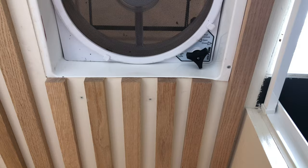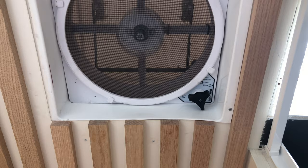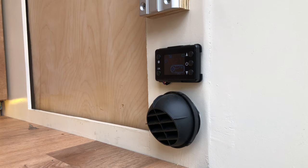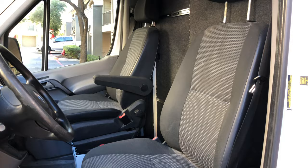Ventilation in a van is key, so I installed a MaxAir vent fan. Simply open your windows and set the fan to your desired speed to create airflow on hot days. The living space is heated by a 12-volt diesel heater with an LED screen to set your desired temperature. The heater is hooked up to the van's diesel tank — fill the van with diesel fuel and you're ready to use your heater.